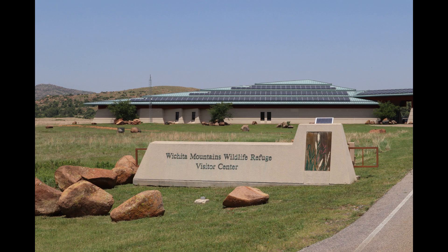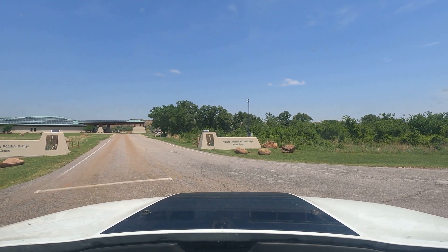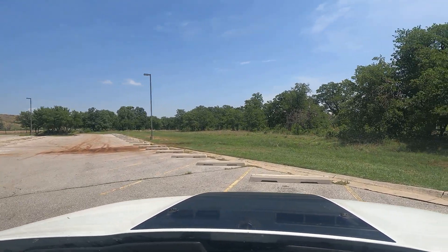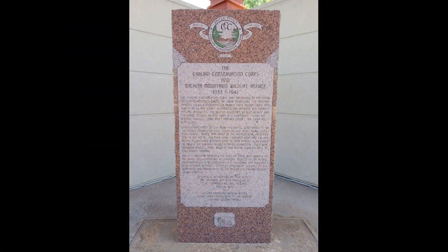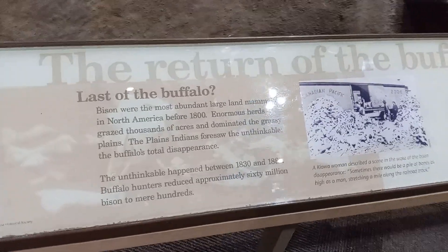A great introduction to the area is the very large and state-of-the-art visitor center that consists of 22,000 square feet of exhibit space. Interactive exhibits do an amazing job of portraying the history, flora, and fauna of the refuge. The center packs a perfect-sized oasis of history and information without being so large that you need several hours to go through everything.